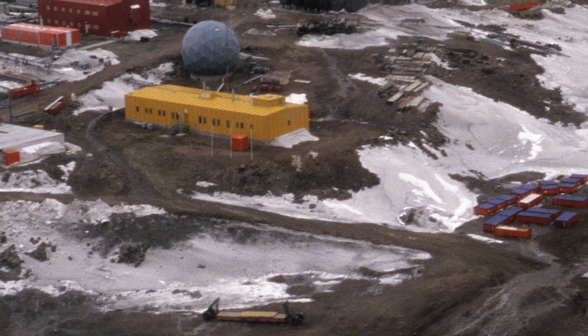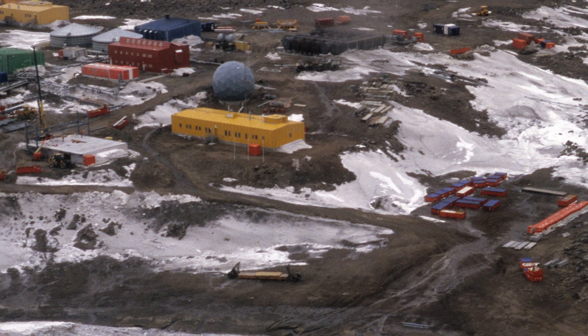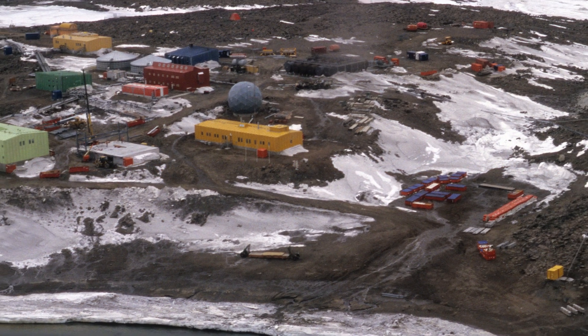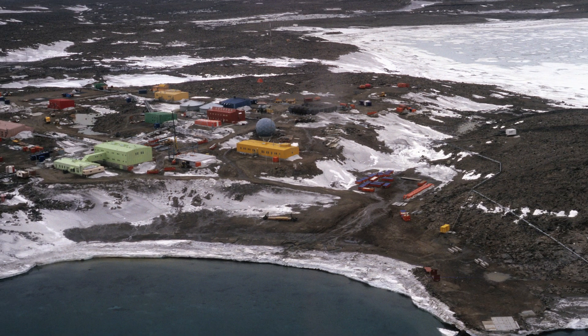My study was looking at all the buildings and the disturbance to ice-free ground across the entire continent, looking at how much area they take up — what we call the footprint — and mapping that into a GIS dataset. We found that the amount of buildings in Antarctica covers 390,000 square metres, and the area of disturbed ground just in the ice-free areas was 5.2 million square metres of disturbance.